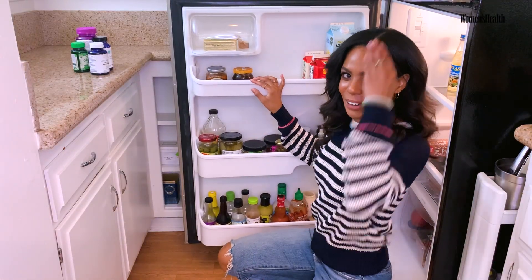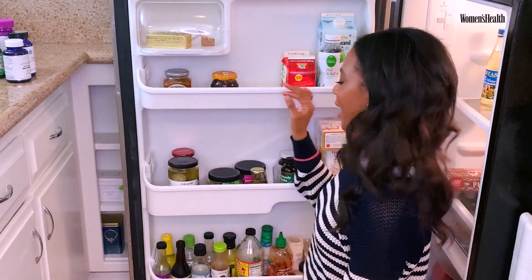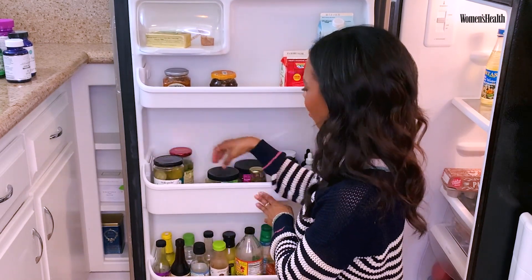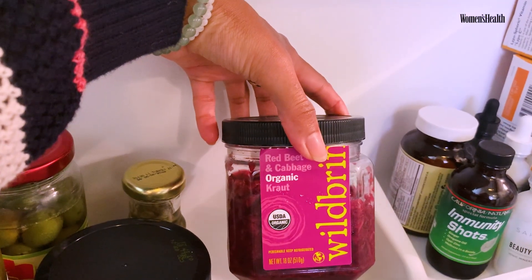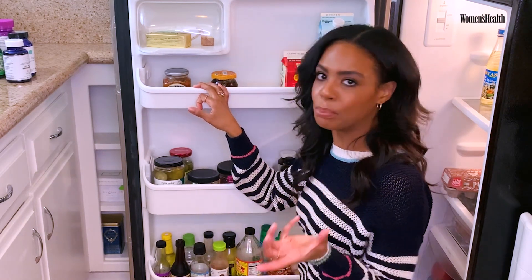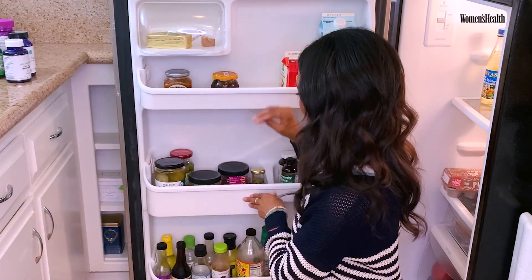Now the door of my fridge — I like to call this my little pickle section, and I love pickles. I love regular pickles. I love all different kinds of sauerkraut. This one is a dill and garlic kraut, and this one is a red beet cabbage kraut. I like it on snacks, I'll make it in some bowls, and it's also a really good natural probiotic, which is great.